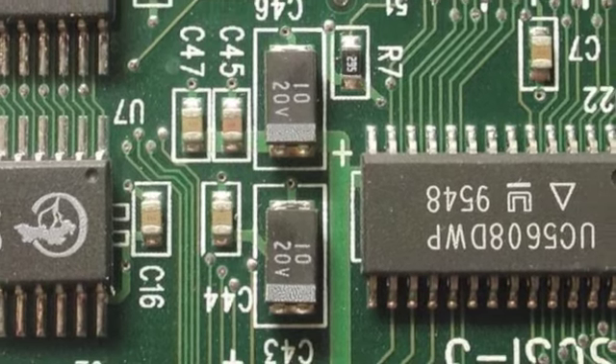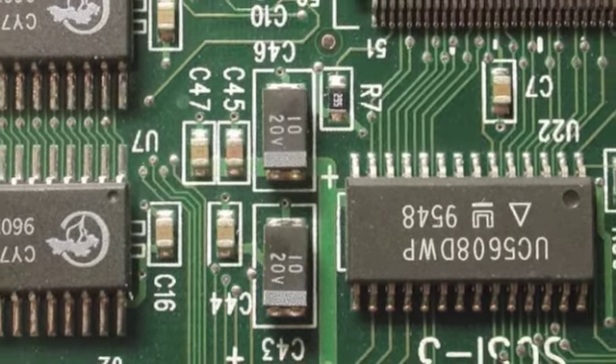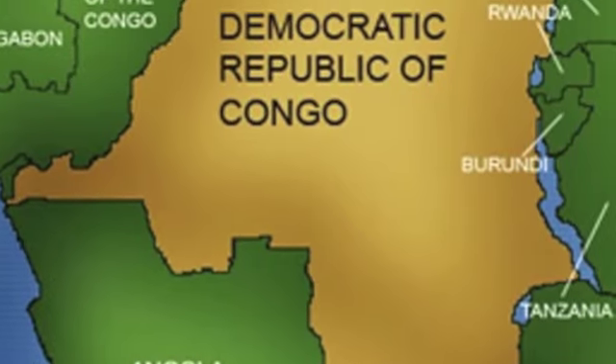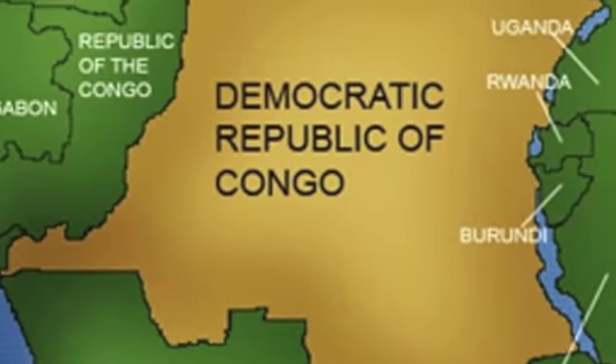Coltan is mined by hand in the Congo, and 80% of the world's known supply of Coltan is found in the Democratic Republic of the Congo.